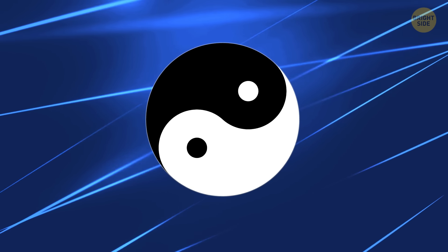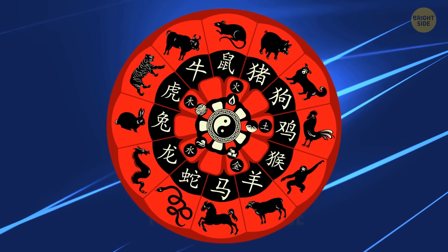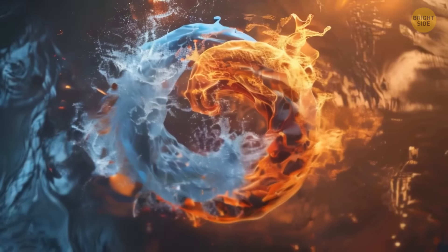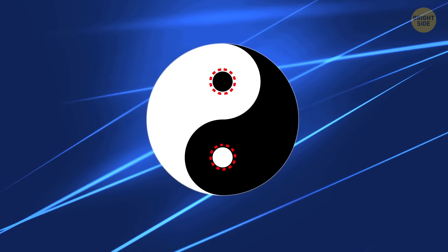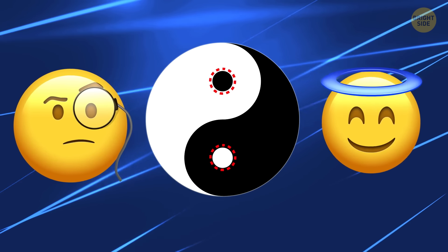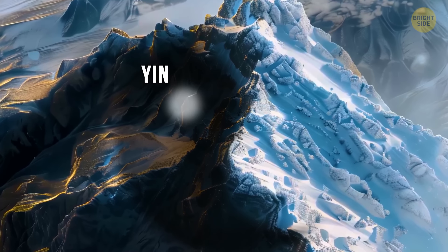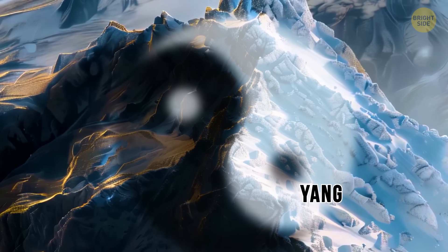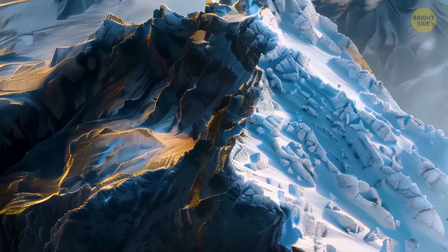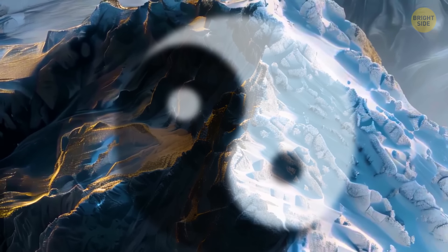Yin-yang symbols have been around since the 14th century BCE. They're like the poster child for Daoism, representing the balance between opposing forces. Each side's got a bit of the other, symbolizing all sorts of deep stuff like morality and spirituality. But the symbol's roots are surprisingly literal — yin means the dark side of the mountain, and yang means the light side. So the symbol's like a bird's eye view of a mountaintop.